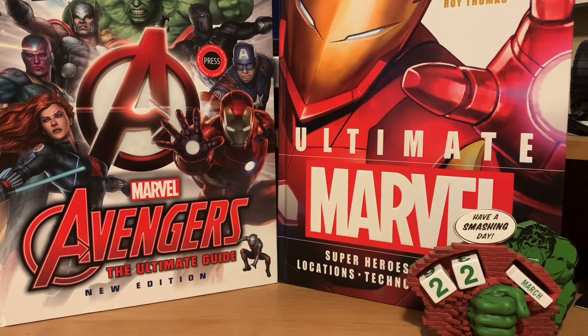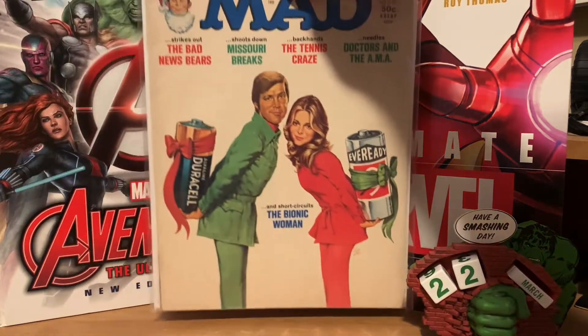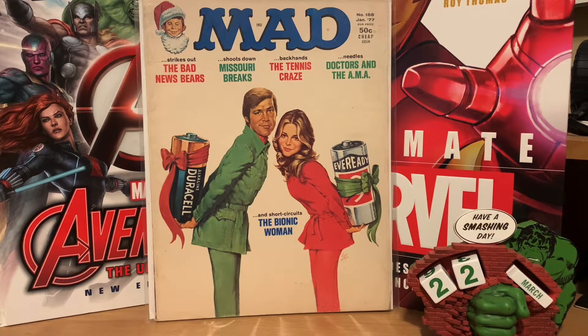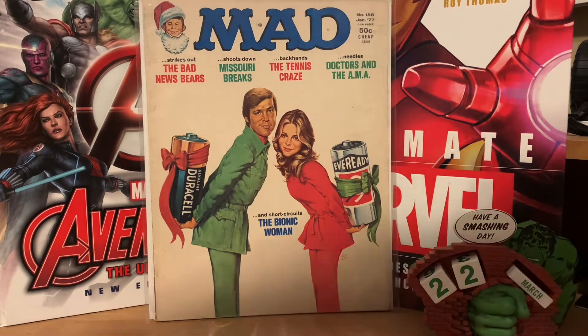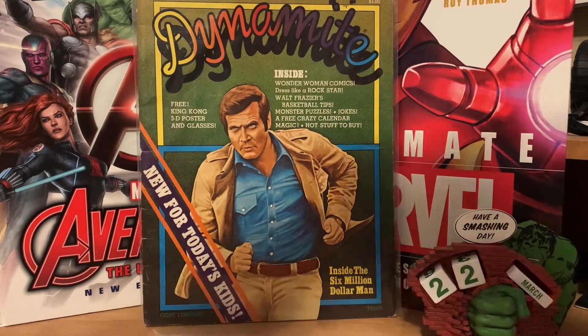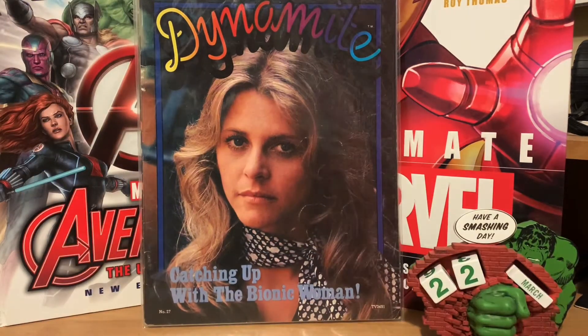Then I went to a comic book show on Sunday. The first booth I came across had some magazines — I don't usually see magazines at conventions lately. He had a big box and I asked how much, and he said five dollars. I picked up an old Mad magazine from nineteen seventy-seven featuring the Six Million Dollar Man and the Bionic Woman, and also a couple of Dynamite magazines — one with the Six Million Dollar Man on the cover and one with Lindsay Wagner, the Bionic Woman.